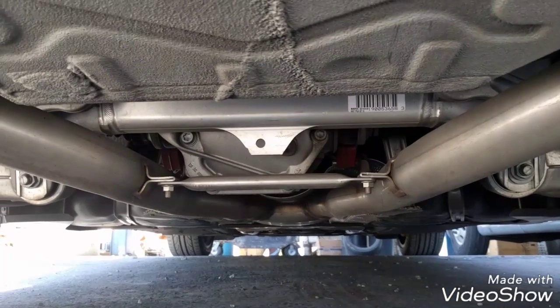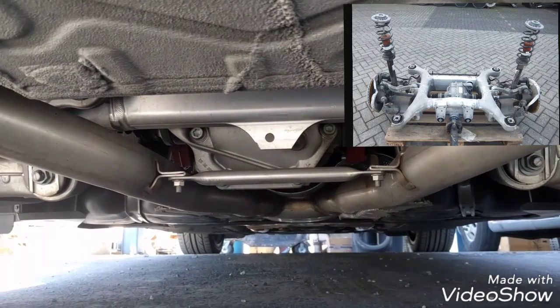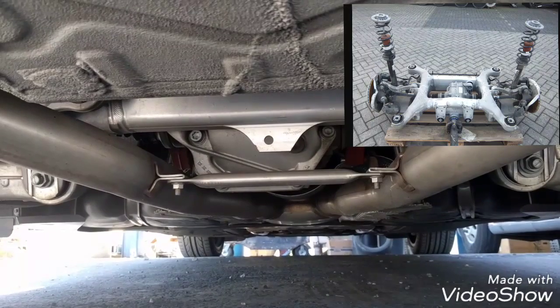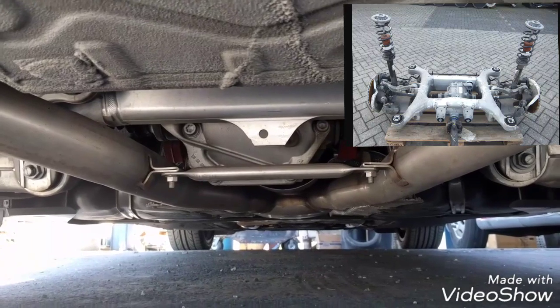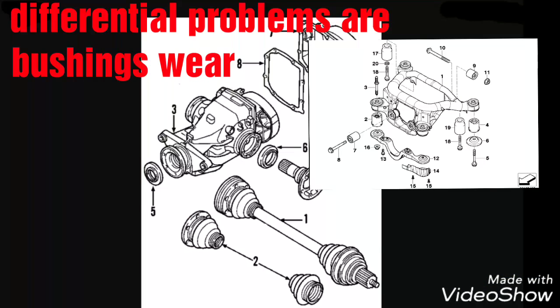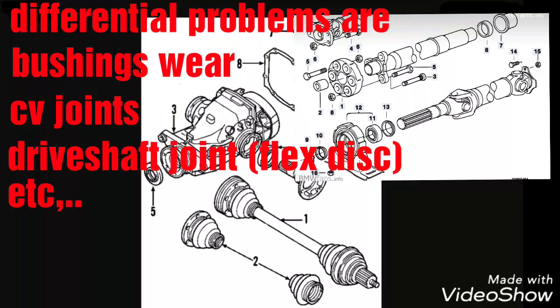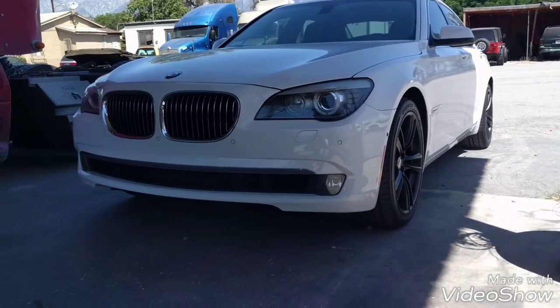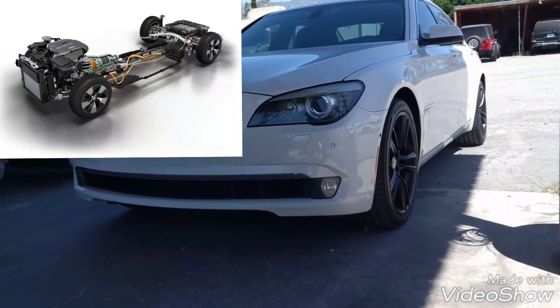I'm going to talk about my differential. I have no problems with this differential, but other people mention problems with this differential and I'm going to mention them next. I'm going to continue by talking about the frame components, the chassis components.